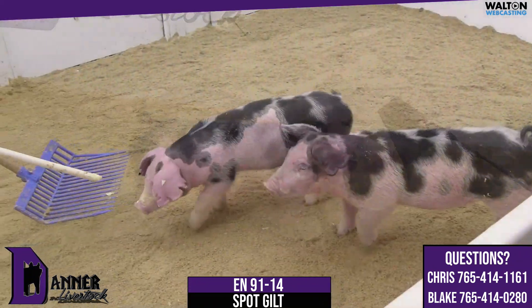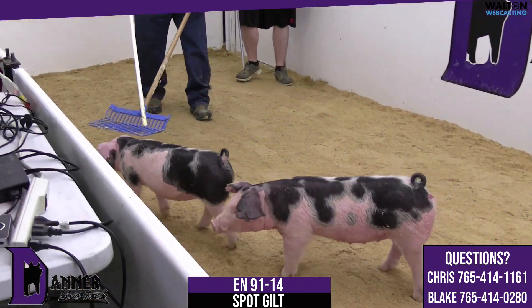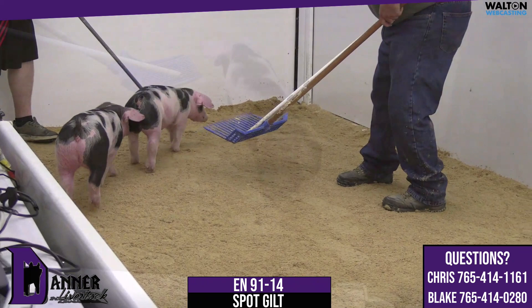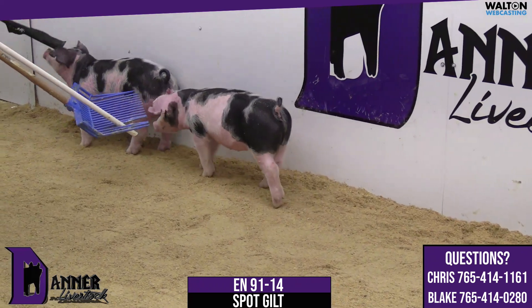This gilt, a little greener about her maturity — that don't bother a guy like myself. It just honestly probably allows somebody to get a better deal on one, which there's nothing ever wrong with that. This gilt will not surprise me one bit by sale day if she doesn't grab her sisters in terms of bloom and quality.